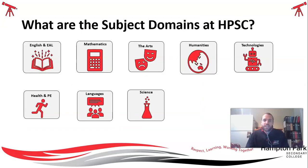In total, we have the following subject domains at our school: English and EAL, Mathematics, the Arts, Humanities, Technologies, Health and PE, Languages, and Science.